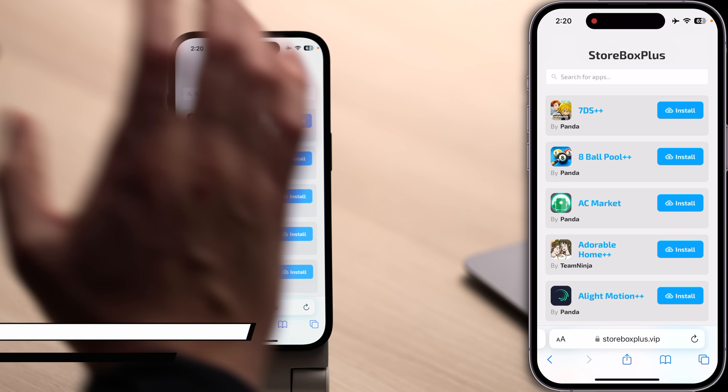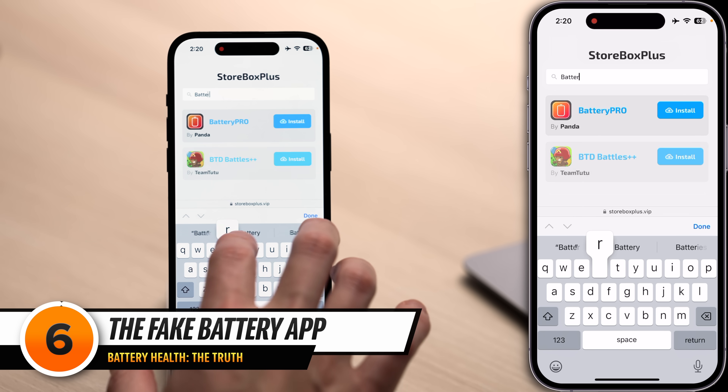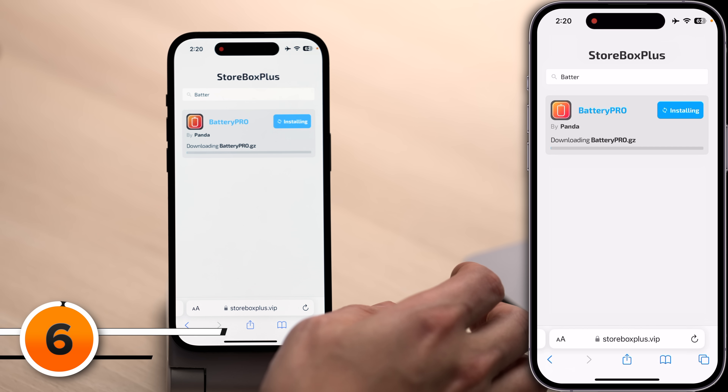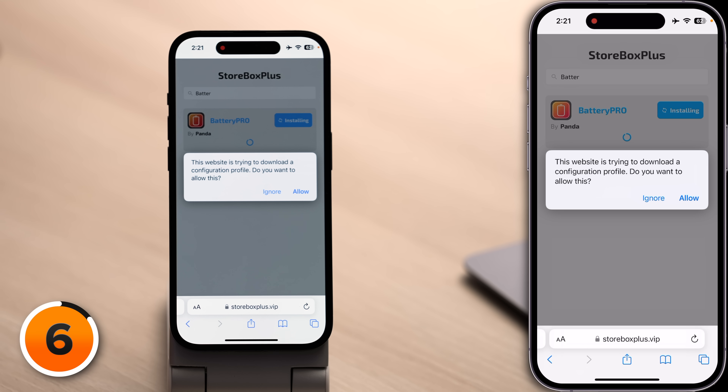But first, we'll download that Battery Pro app to see how it actually works. I'm going to that weird website on my iPhone, searching for Battery Pro, tapping install. Look at that progress bar going nice and uniform across the screen — hint, hint. If you see a progress bar on a website that looks way too smooth, it's not doing anything. It's just a graphic to make it seem legit. And this website is trying to download a configuration profile.